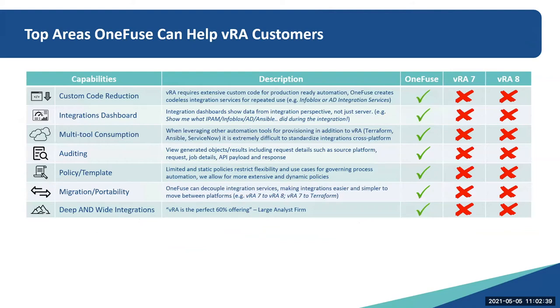I really wanted to talk about the top areas OneFuse can help VRA customers. Many of you may not have felt any pain related to vRealize 8 because you maybe haven't deployed it. It's good to know that VMware has moved the end-of-life date from April 2022 for VRA 7 — they have pushed that out now to September 2022.